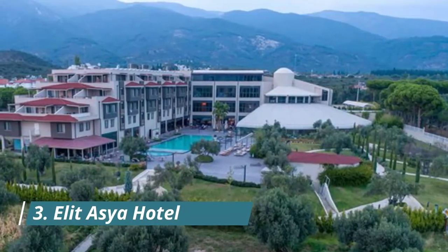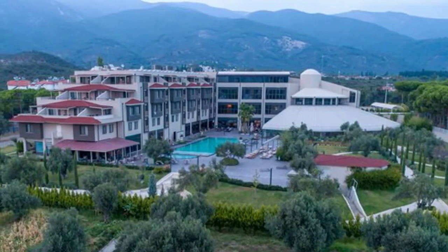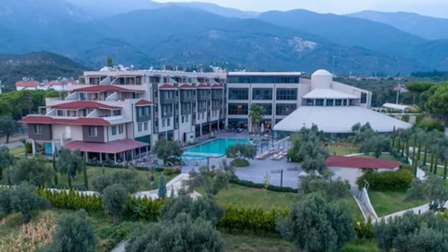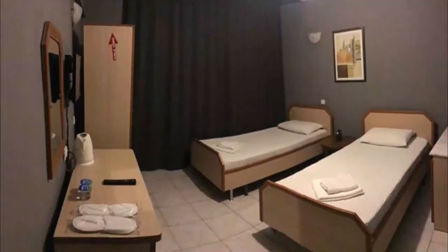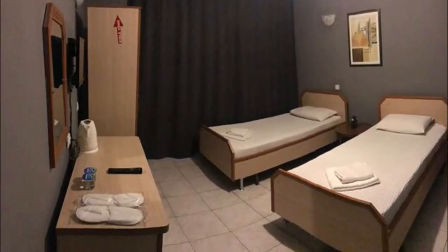Number 3. Illit Asia Hotel. Situated 250 meters from Balikiser Bus Terminal and 500 meters from the train station, Illit Asia Hotel offers a 24-hour front desk, free Wi-Fi in all areas and rooms with air conditioning.